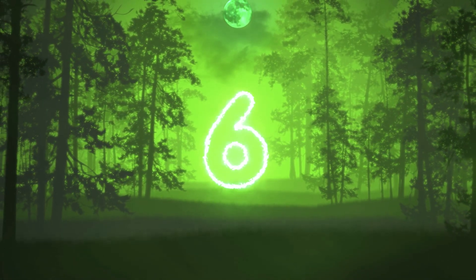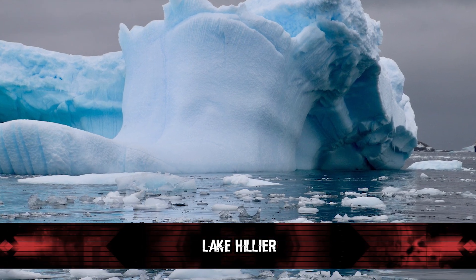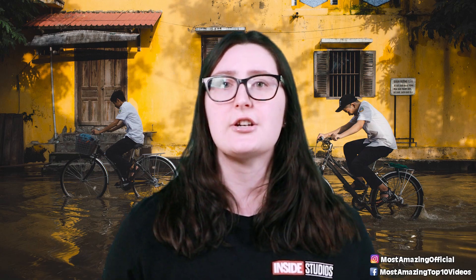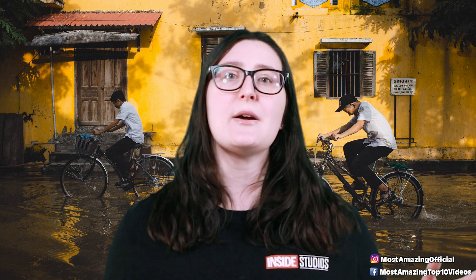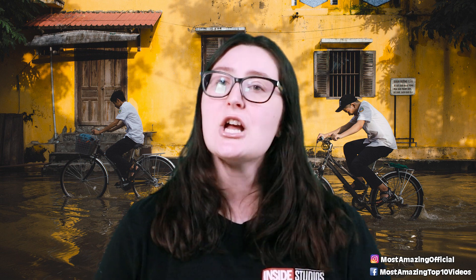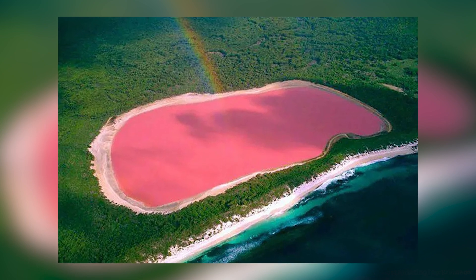Number 6: Lake Hillier. Lake Hillier is a saline lake on the edge of Middle Island, the largest of the islands that make up the Recherche Archipelago in the Goldfields-Esperance region off the south coast of Western Australia. It is particularly notable for its pink color. Lake Hillier is about 2,000 feet in length by about 820 feet in width, and the most notable feature of the lake is its vibrant pink color, which is permanent and does not alter when the water is taken into a container — which is pretty cool.